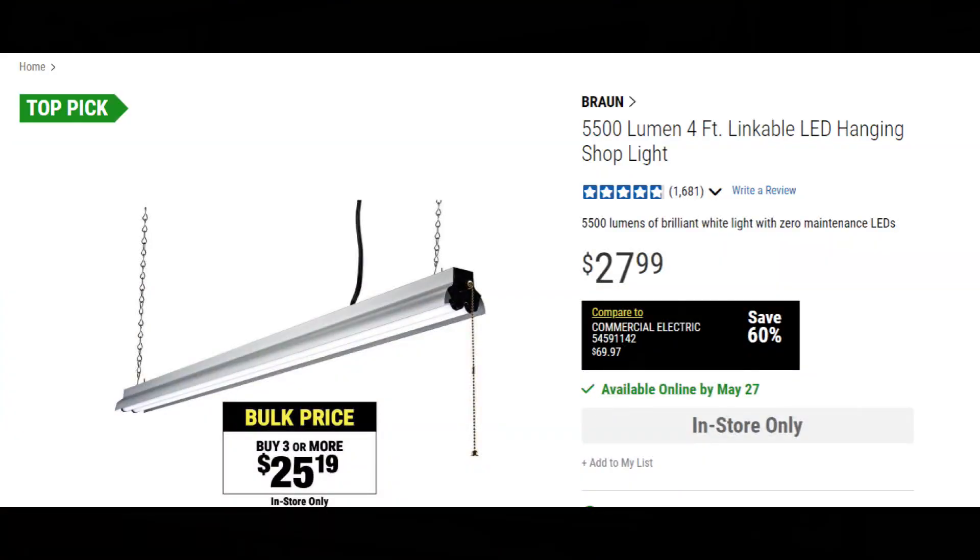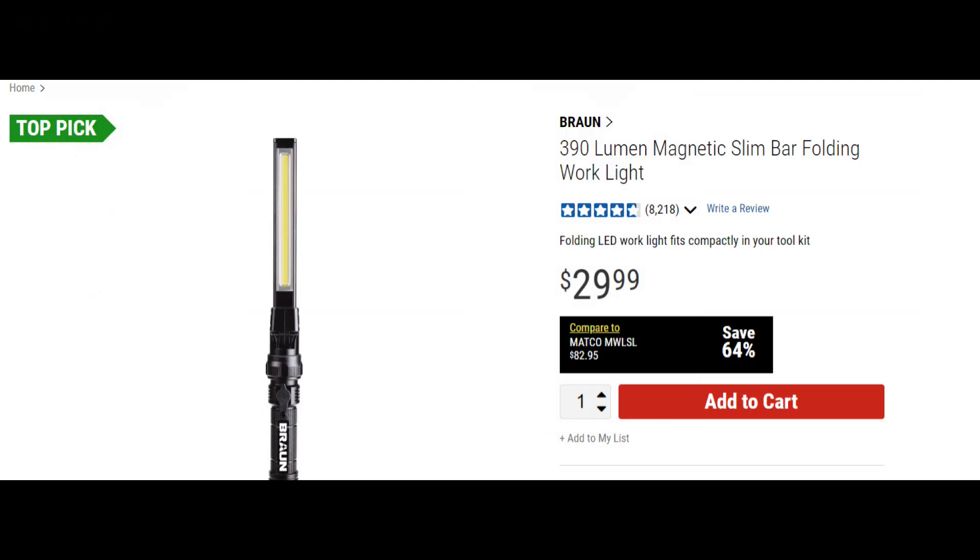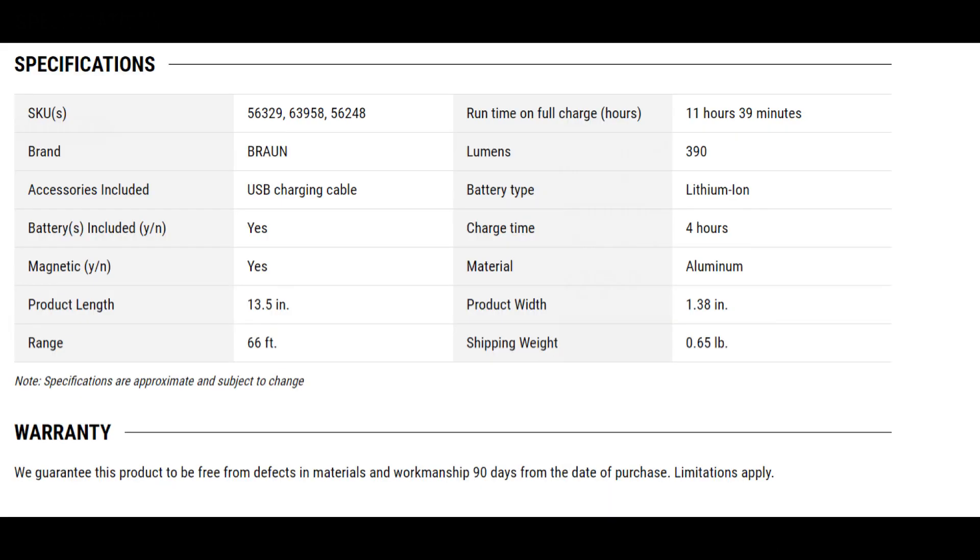The next one: the Braun 5500 lumen 4-foot linkable hanging lights. This is a must-buy for your shop or your garage — it's an easy choice at Harbor Freight. And last but not least, the Braun 390 lumen magnetic slim bar folding work light.